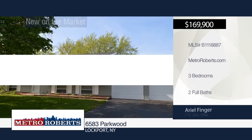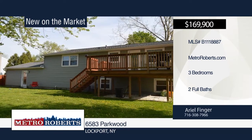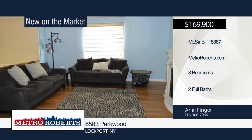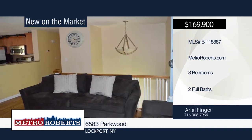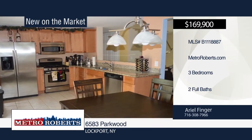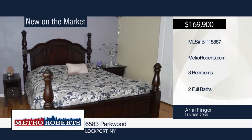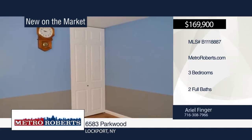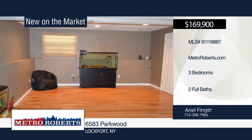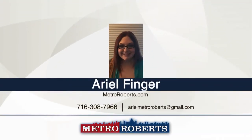This 3-bedroom, 2-bath home is move-in ready and has been completely remodeled, just waiting for your finishing touches. It features central AC, tankless hot water heater, tear-off roof, new windows, new pergo floors, and is freshly painted throughout. Enjoy all outdoor activities in your spacious fenced yard with large back deck, fireplace, and children's playset. Ariel Finger has the keys and would love to show you everything in person. Call now to schedule your private showing.